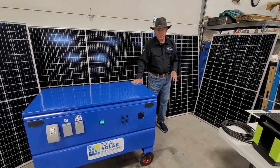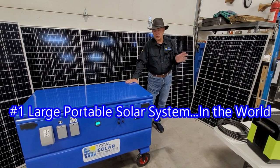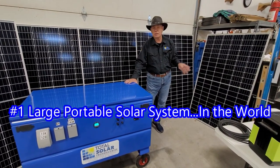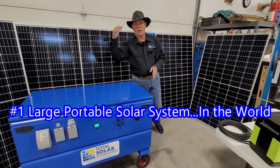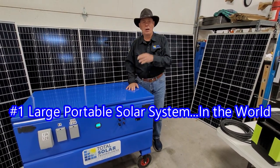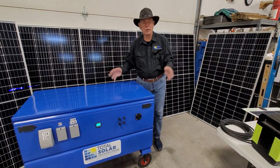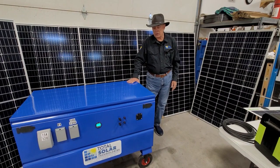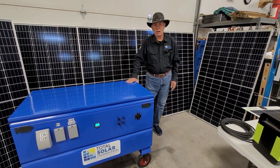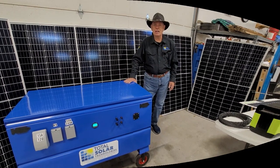This is the Total Solar System and we highly recommend it. We sell them all over the place — to the military, and we ship them to Africa, South America, Central America, every state in the US, and Canada. We ship them pretty much all over the world. I encourage you to take a good look at it. We're extremely proud of this system. Have a great day and God bless.